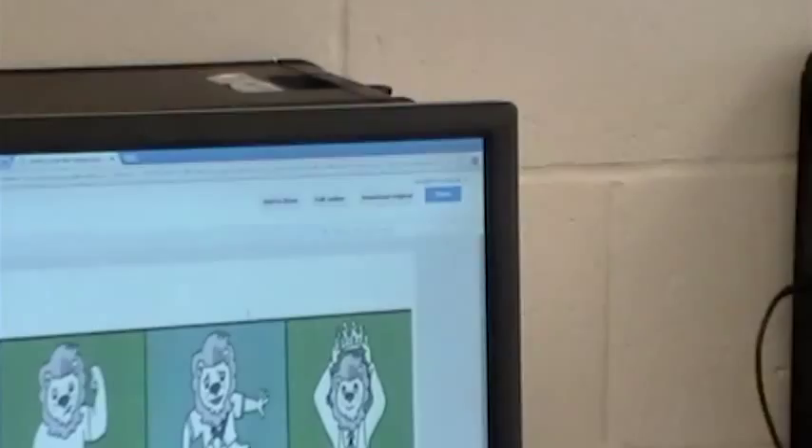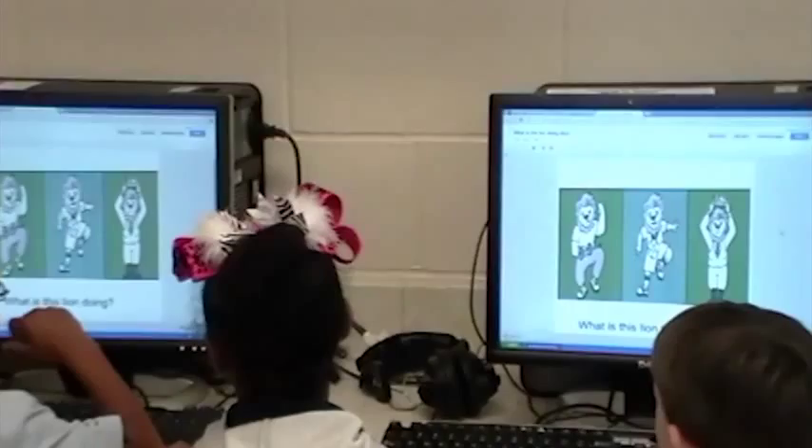How can students develop an interest in reading from an early age? Some teachers are discovering that comics can be a great way to get students more excited about reading. It's not just about having fun, though. There are many literary skills that can be developed by reading or creating comics.